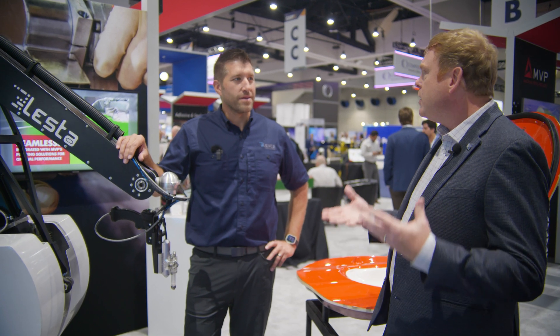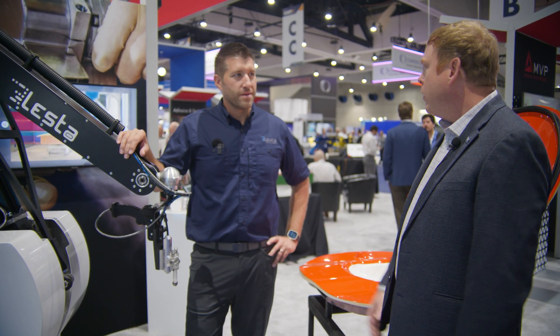Hi there, Scott Francis, editor of Composites World. I'm here at Magnum Venus Products along with Lesta USA. The two companies recently announced a partnership, and Derek DeGuis here with Lesta USA is bringing his self-learning robotic solutions to the composites industry. Derek, please tell us about some of the spray applications that you're enabling for composites manufacturers.